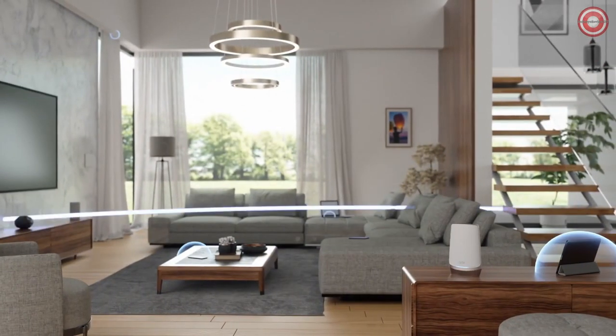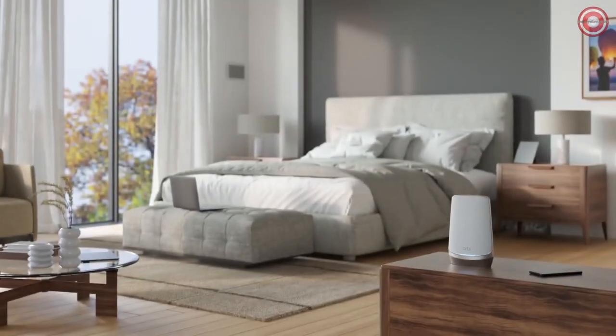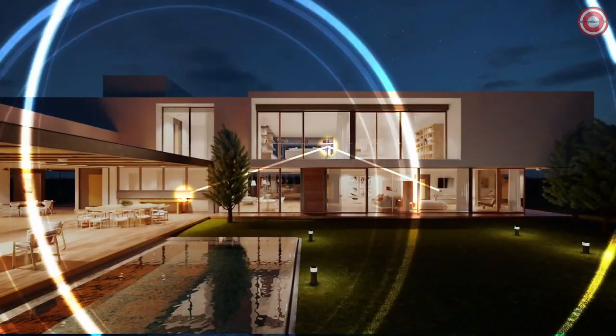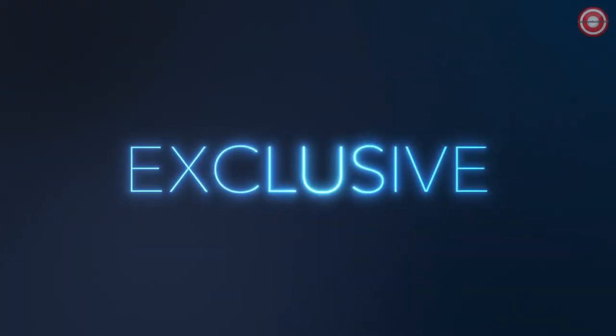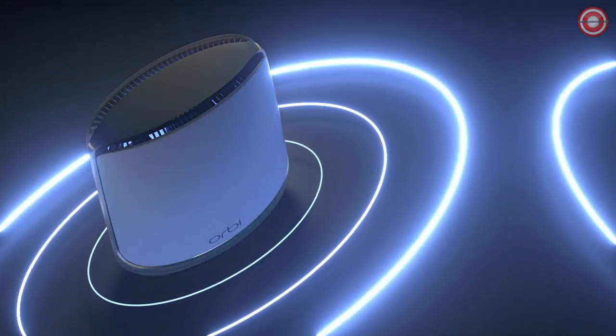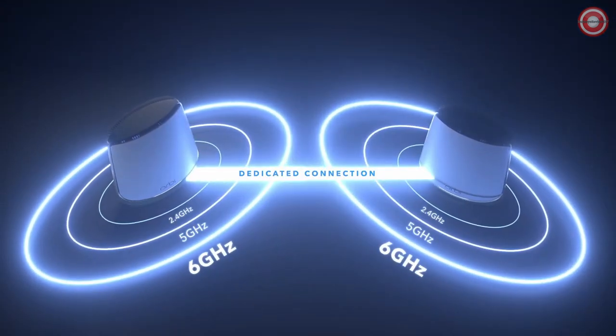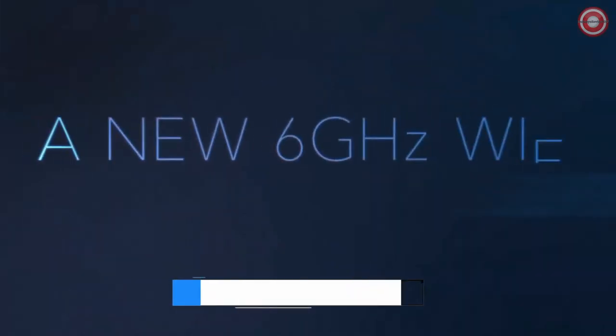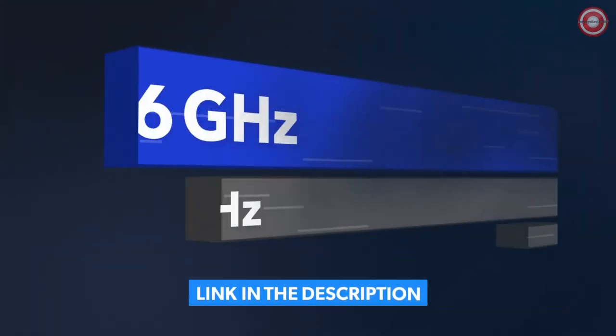Wi-Fi 6E opens up a new 6 GHz band, delivering dedicated top speeds to the latest Wi-Fi 6E-ready laptops, phones, and tablets. A 10 GB internet port unleashes the fastest download speeds of today and tomorrow, so you can connect to the latest cable or fiber internet service up to 10 GB per second. A patented antenna design boosts Wi-Fi coverage and delivers high performance Wi-Fi across your entire home.